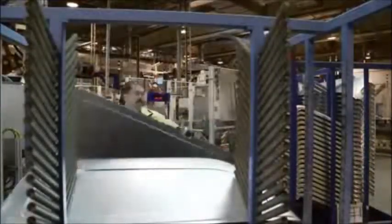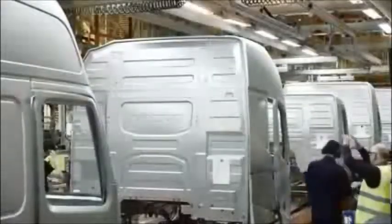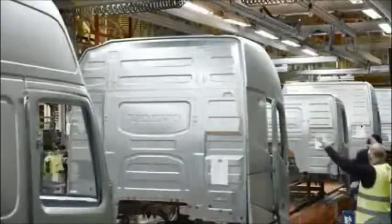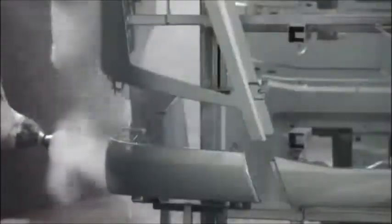After just a few hours, the sheet steel has already been transformed into a cab. The next stop on the assembly line, in the 1km long plant, is the paint shop, which, on the subject of ultra-modern, is one of the most environmentally optimized in the world.